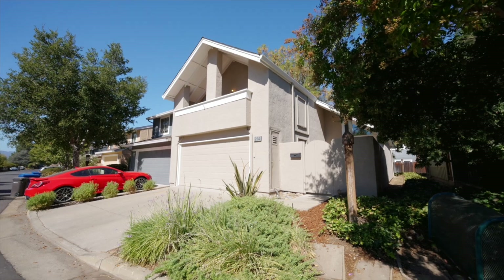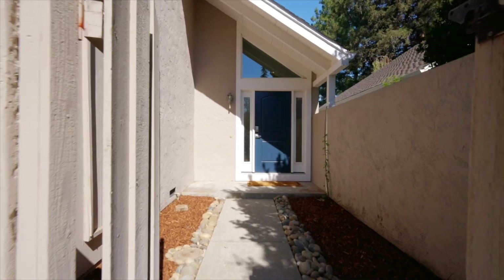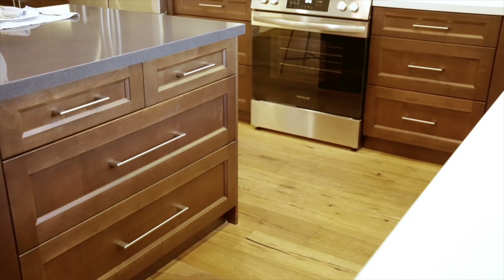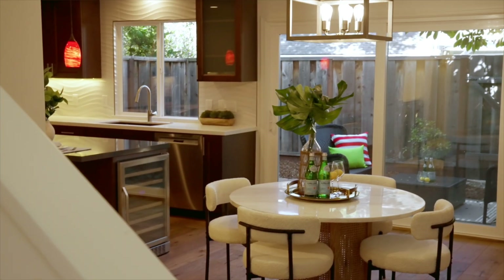This home offers three bedrooms, two and a half bathrooms, and an attached two-car garage, with just around 1,520 square feet of living space on an 1,800 square foot lot. Upon entering this end-unit home, you'll notice tall pitched ceilings, fresh paint, engineered hardwood flooring, and the open-concept living space complete with a wood-burning fireplace and a sliding glass door leading to the backyard.